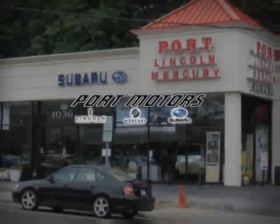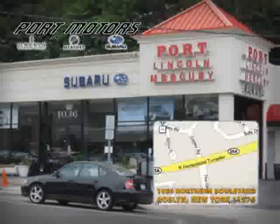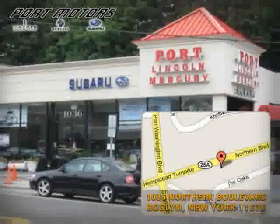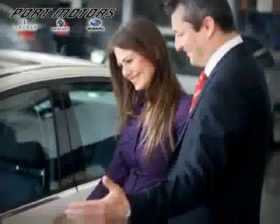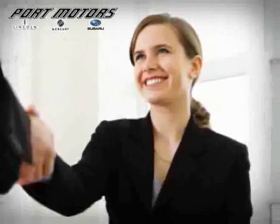You are about to view another outstanding pre-owned vehicle from Port Motors. We're located near you at 1036 Northern Boulevard in Roslyn, New York. You'll quickly discover the only thing that exceeds the quality of our pre-owned cars is the service we provide you. Port Motors is a volume pre-owned dealer which equals savings to our customers.